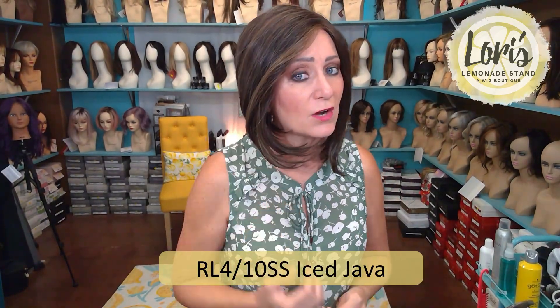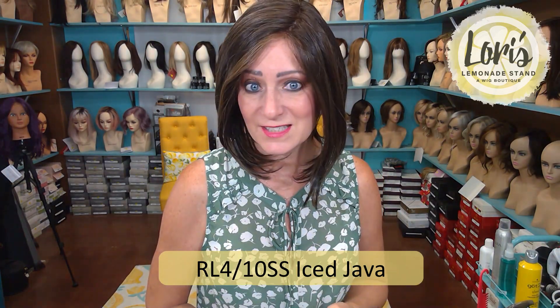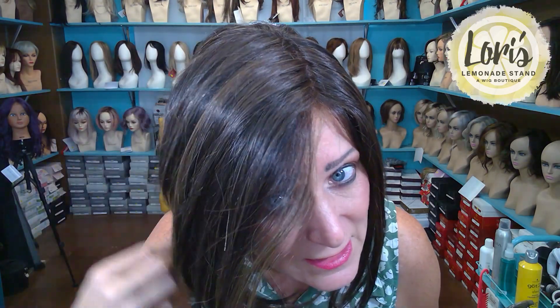The color is called RL410SS, also known as Iced Java — it's a very pretty color. The four is this dark chocolate color, and the ten is a light brown that, next to the four, looks almost blonde. So it has these blonde or light brown colors mixed in to give it a really nice subtle highlight without looking fake. True to Raquel Welch, there's more blonde towards the front, which is face framing, giving it a really pretty look.